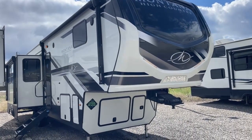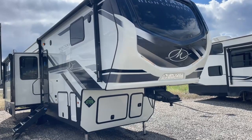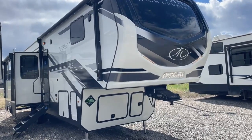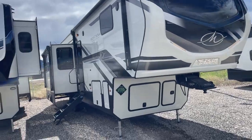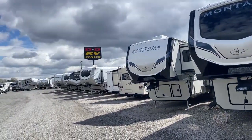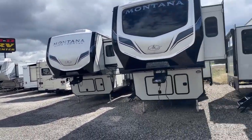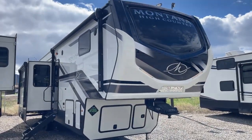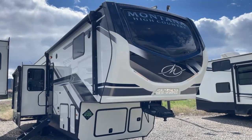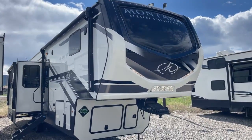A couple things about D&D RV Center — we are right here in Helena, Montana, Montana's capital city, right along Interstate 15, just to the west of the Walmart store. You can find us online at ddrvcenter.com. We are Montana's largest Montana dealer and the only dealer in the state of Montana with no surprise fees or charges on any RV we sell.